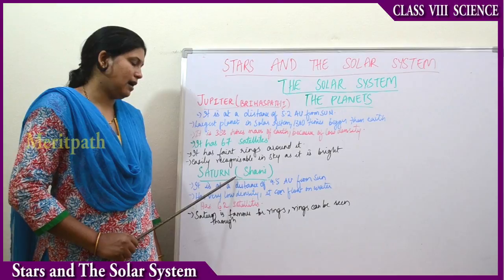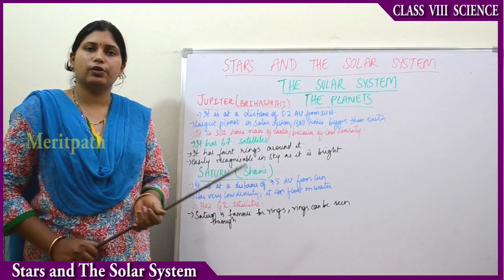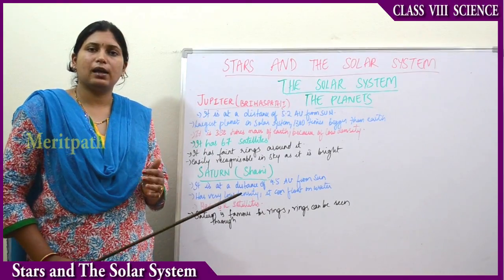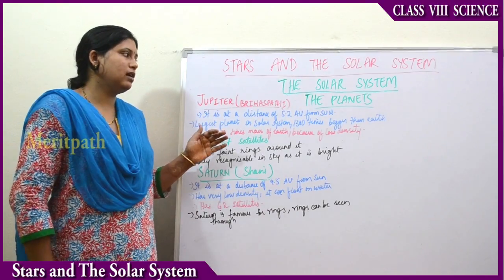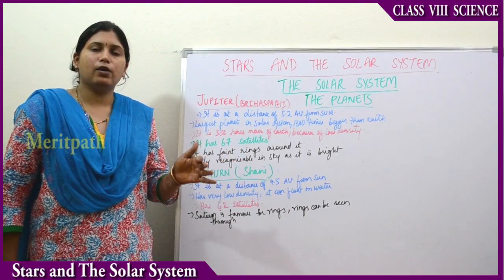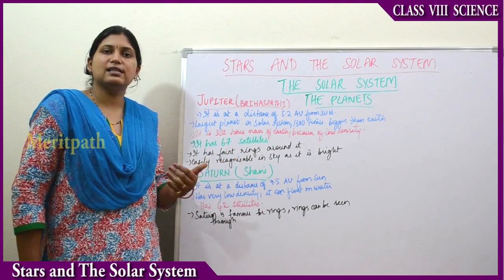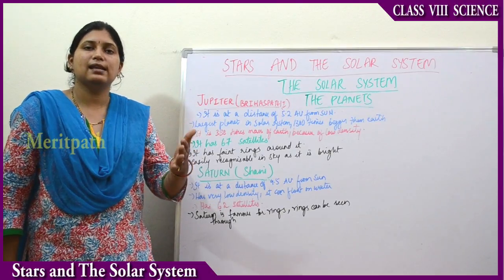Next planet is Saturn. In Hindi, it is also known as Shani. It is at a distance of 9.5 astronomical units from the sun. As we go from one planet to the next, the distance in astronomical units keeps increasing — the distance from the sun is increasing.